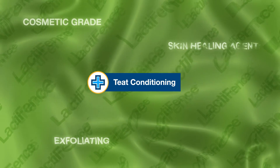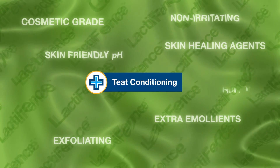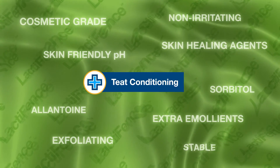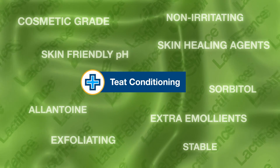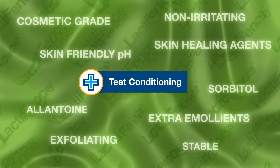Lactifense improves teat skin conditioning. Because of its known skin exfoliation properties, lactic acid is commonly utilized in the human cosmetics industry. Lactifense contains cosmetic-grade complexes that exfoliate and penetrate into the skin's cracks and wrinkles to hydrate, promote healing, and improve teat conditioning.